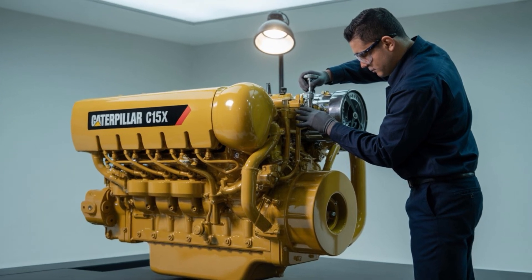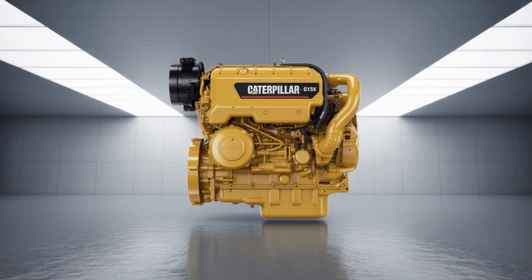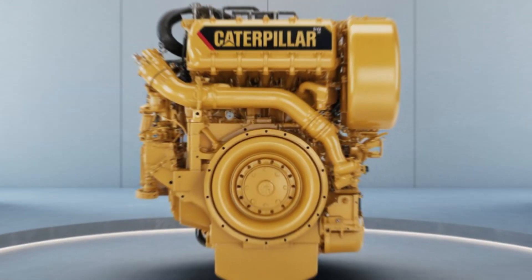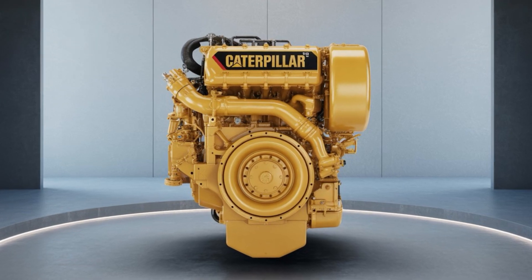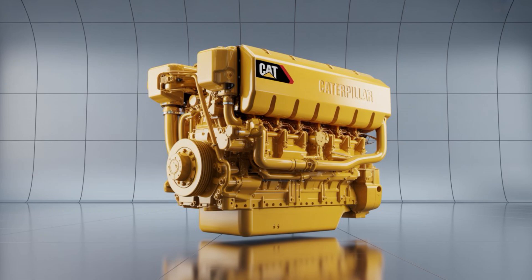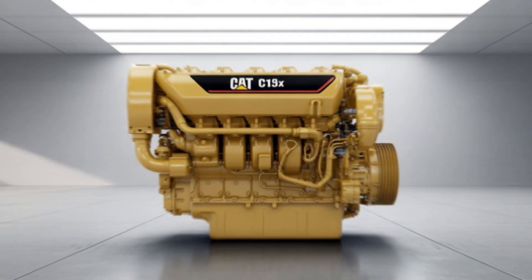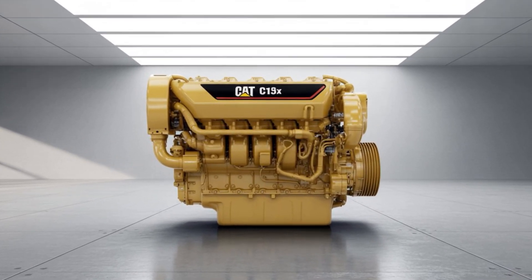Don't miss what's next in this combustion comeback. Hit subscribe, tap that bell, and drop your thoughts below. Do you think diesel is making a comeback, or is this just a last gasp before the electric wave crashes? Either way, the road ahead just got a whole lot more interesting — and the C15X? It's already warming up.